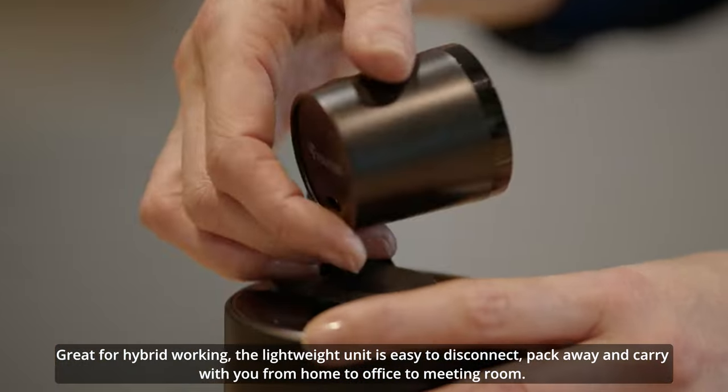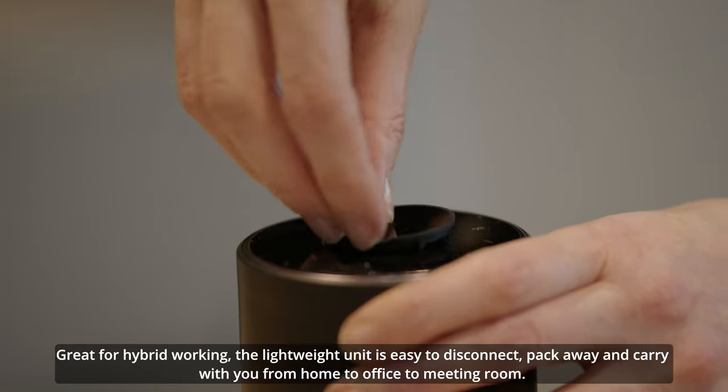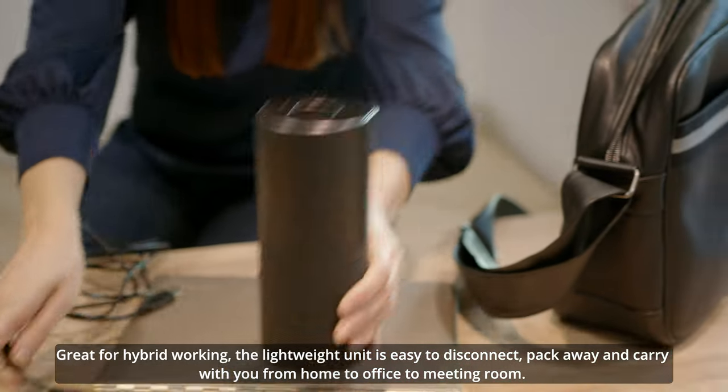Great for hybrid working, the lightweight unit is easy to disconnect, pack away and carry with you from home to office to meeting with.